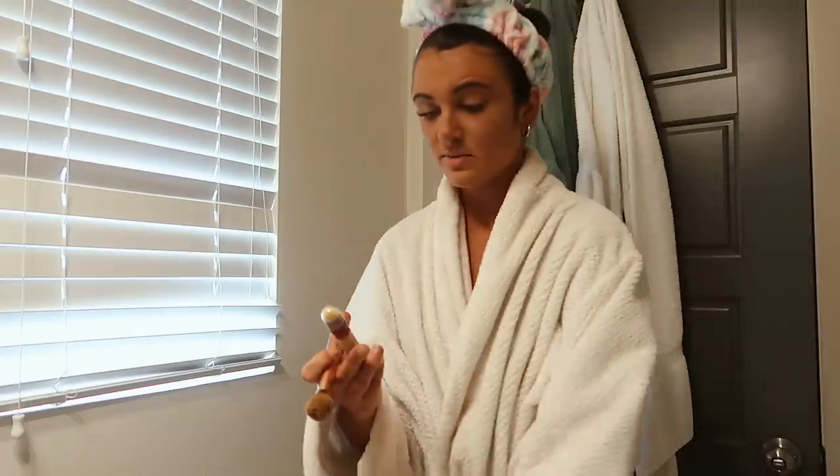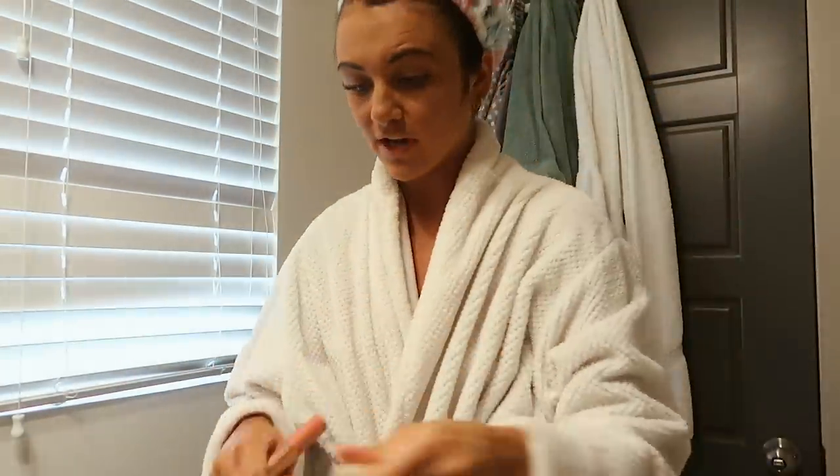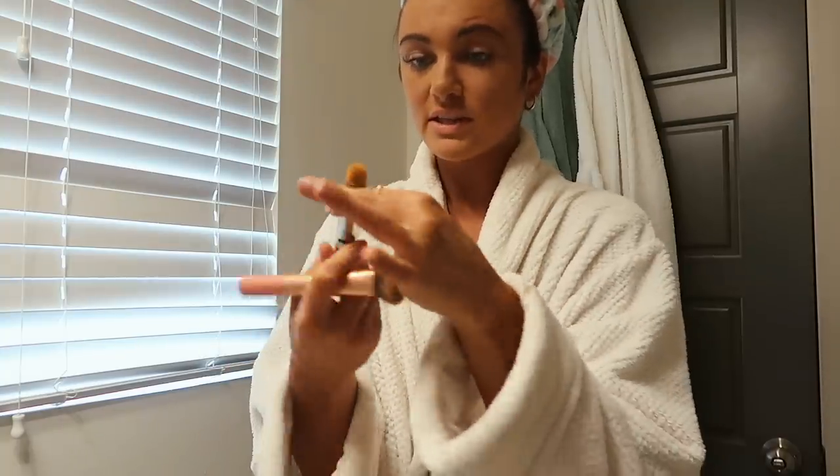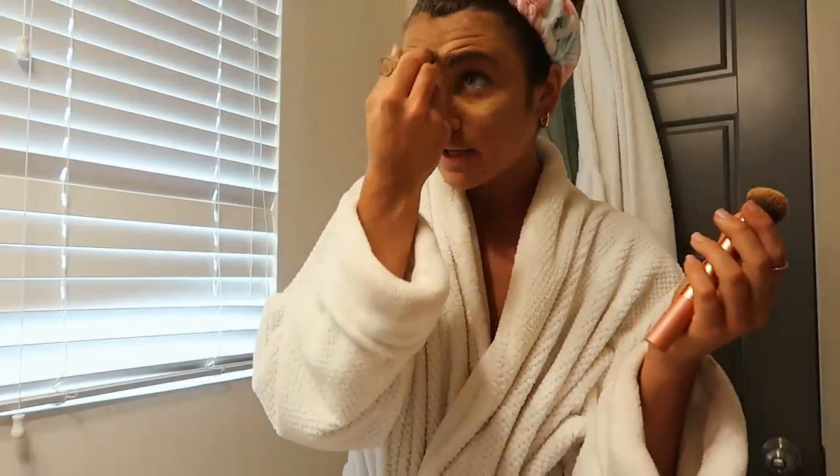I use the Maybelline Instant Age Rewind concealer — I need to get the big one, I'm almost out. It's so easy: you just twist it and go like this under your eyes and wherever else you want. I put it up here on my forehead area too.